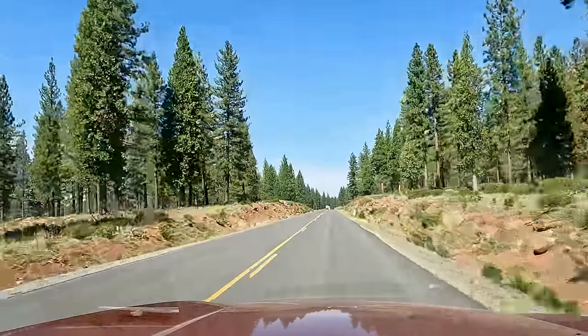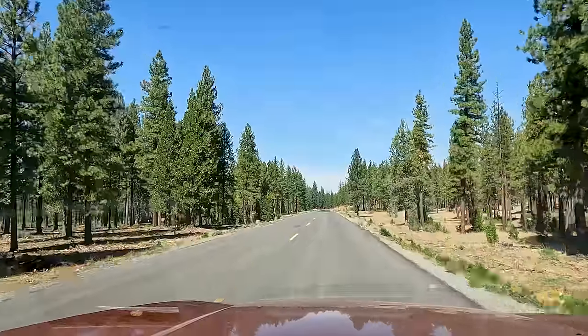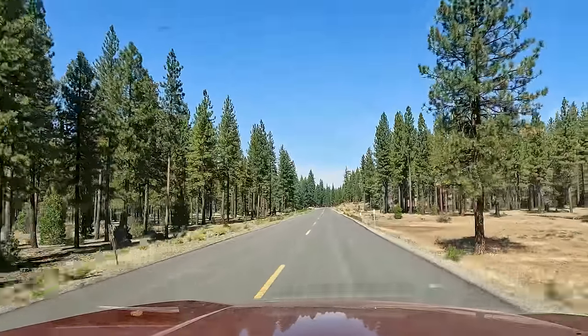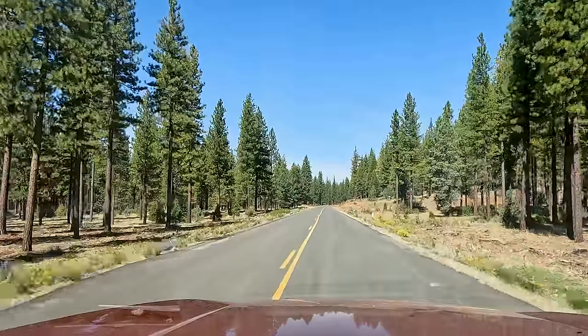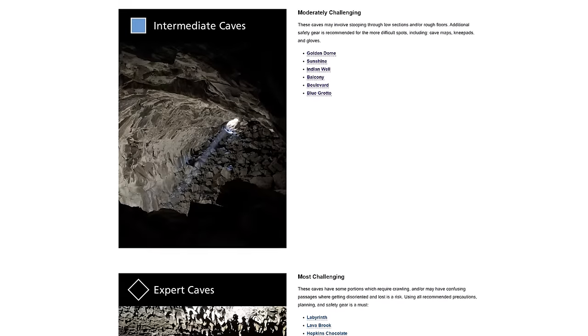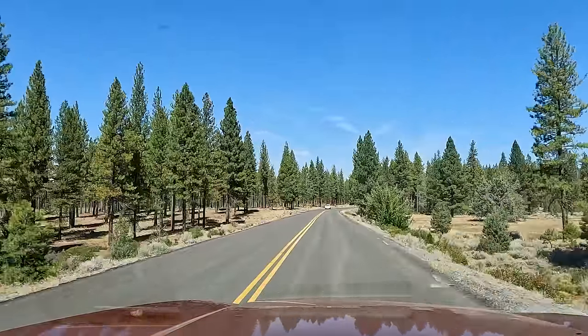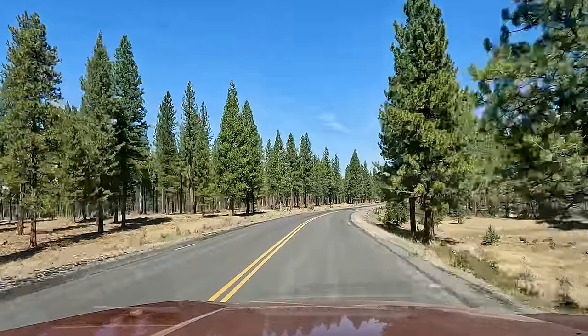Lava Beds National Monument — the visitor center is open until 4. There's an entry fee, which you can cover with a National Parks Pass, but you also need to buy a cave permit for the day. On recreation.gov they highlight three levels of caves: beginner, intermediate, and advanced. I already picked out several caves on my itinerary in that order. I didn't include any advanced caves just for sake of time, but maybe advanced doesn't mean as intimidating as it sounds.